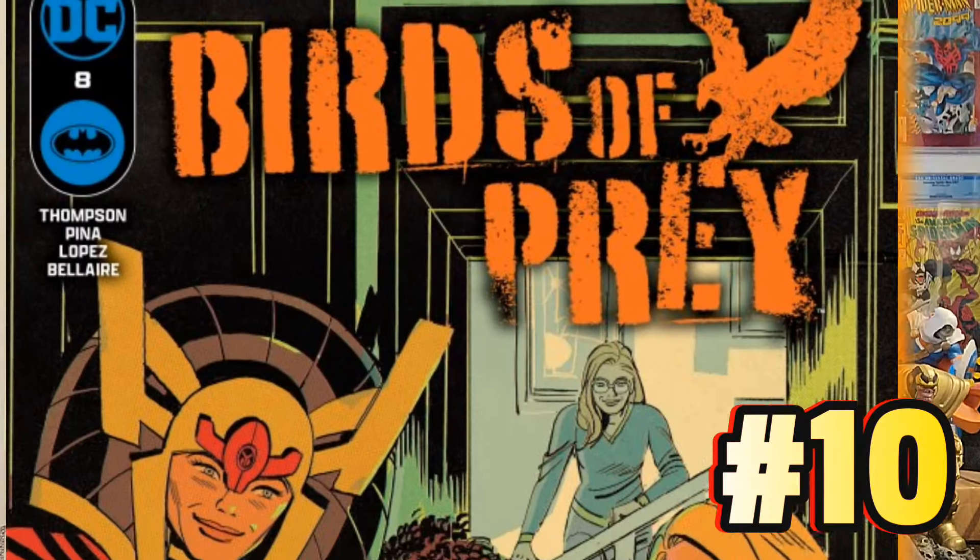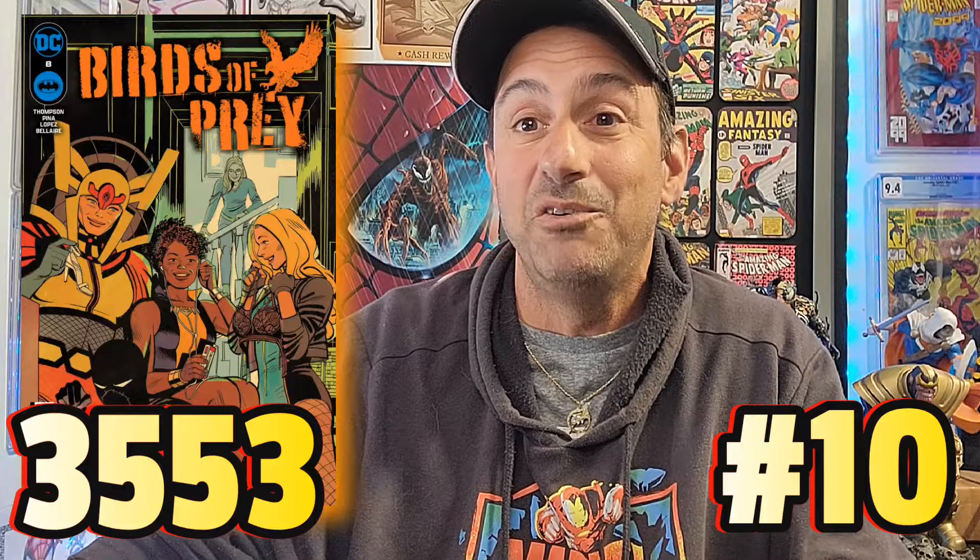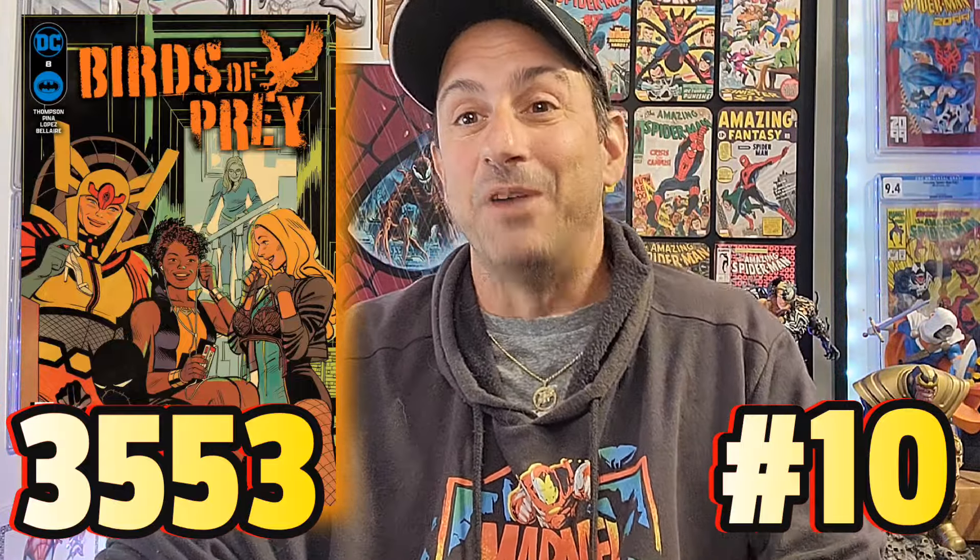Number 10 on our list goes to Birds of Prey issue 8. This comic book had 3,553 pulls this week. I'm surprised this is still on many people's list — I dropped off of this book. This book is 32 pages for $4, written by Kelly Thompson, who for me is a hot and cold writer, and the art is done by David Lopez. Let me know in the comments below if you're enjoying it and how it's improved for you.